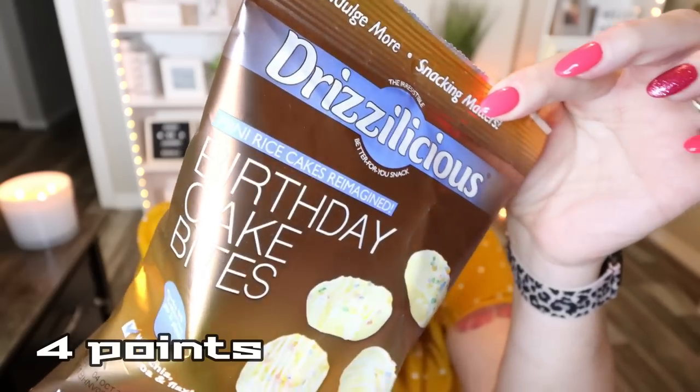The first snack is from the brand Drizzleicious — these are the birthday cake bites. I've had this brand before and they're really good. Basically they are little mini rice cakes with a drizzle of frosting on top. These ones have birthday cake flavored frosting, and they're made with chia, quinoa, and flax. It's only 90 calories for 21 pieces. There are actually two servings in the bag — 180 calories for the whole bag or 90 calories per serving. This brand is pretty pricey, so seeing it at the Dollar Tree was amazing.